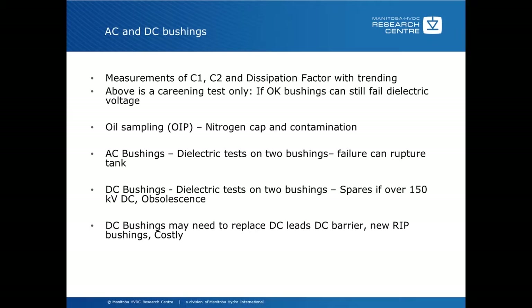In the case of DC bushings, you may need to replace the DC barriers, DC leads, and new RIP bushings because you can't get the old bushings. This actually happened at Cabora Basa, where they could no longer get the original bushings — they could no longer be repaired by the supplier and new ones were not available. Initially, the supplier tried to put in an RIP bushing without replacing the leads and barriers, and within about four hours the bushing failed. Eventually, finite element analysis determined that the leads and barriers had to be replaced along with the new bushings, and that has been quite successful. It is a costly process, but shipping transformers to places like Mozambique is extremely costly, making this still a very economic option.